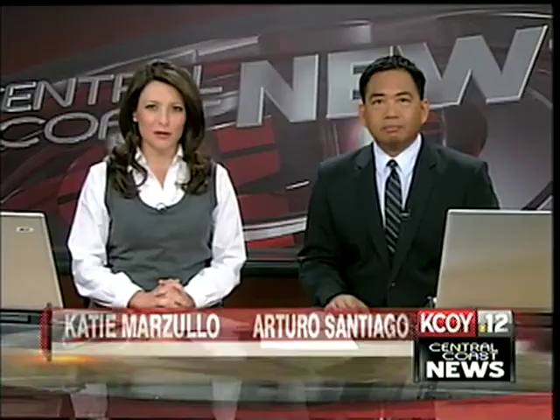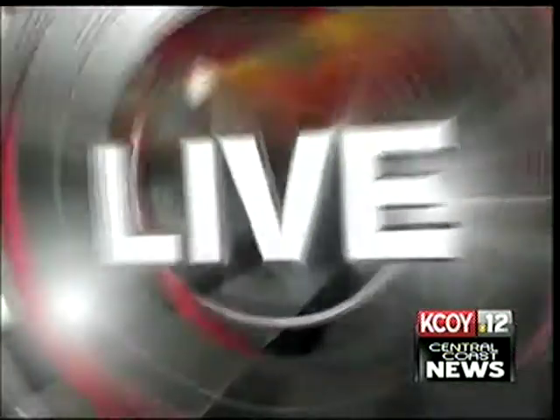Central Coast News. Cal Poly students will make history when a rocket is launched from Vandenberg Air Force Base on a mission for the university. Good evening everyone, thanks for joining us tonight. I'm Arturo Santiago. And I'm Katie Marzullo. Excitement is spreading at Cal Poly days before a rocket launch at Vandenberg Air Force Base. The Taurus XL is carrying one payload for NASA and one for the university. Allison Reeder is live in San Luis Obispo with more on this historic event.